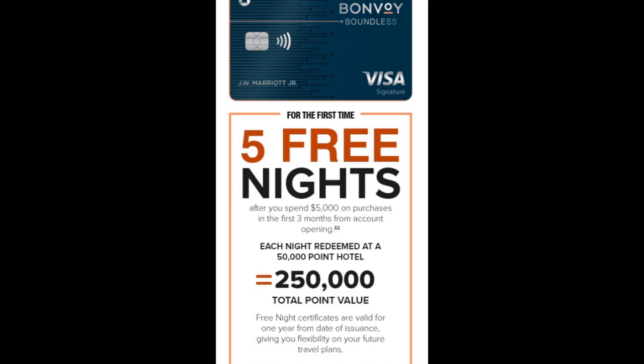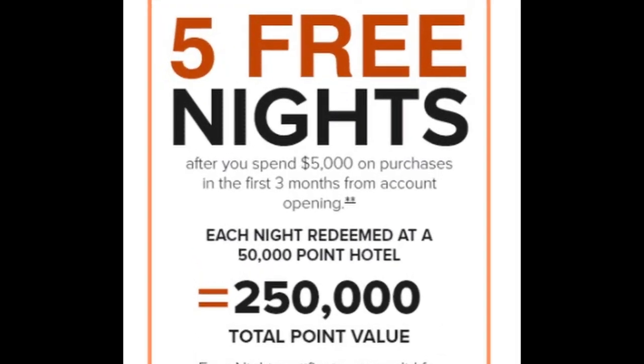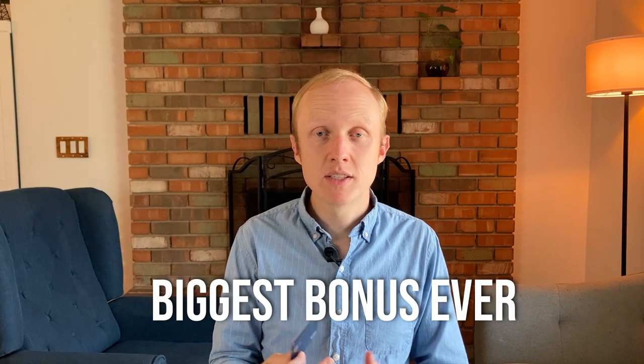Sometimes it's just straight points for a certain spending requirement, sometimes it's free night certificates, and sometimes you need paid stays in order to earn the welcome bonus. The bonus I got on the card was five free night certificates worth 50,000 points each, and that was probably the biggest bonus that had ever been on the card. If I remember correctly, that bonus has shown up just twice in the card's history. So it's really hard to say whether a big bonus like that will pop up in the future. I would say if you want this card, just grab it when you feel like the bonus is reasonable for you.